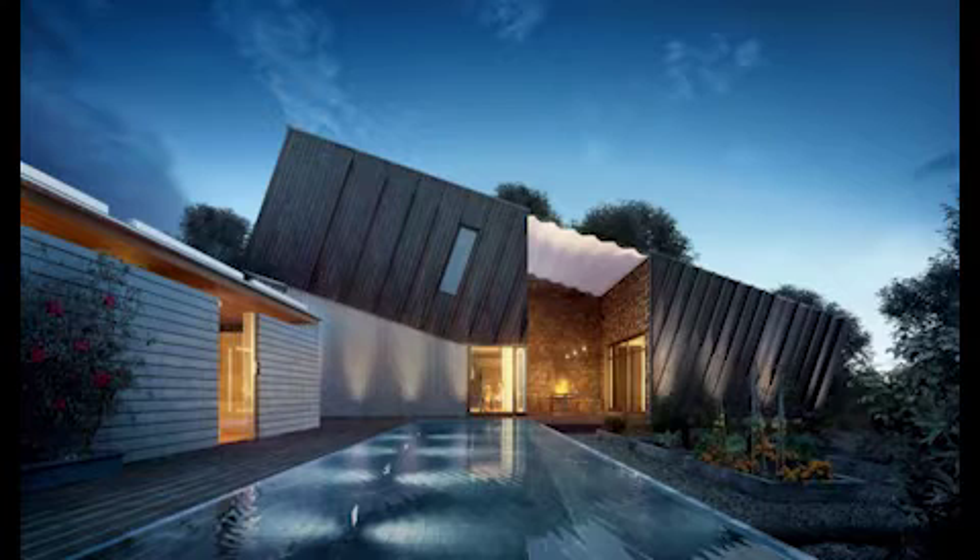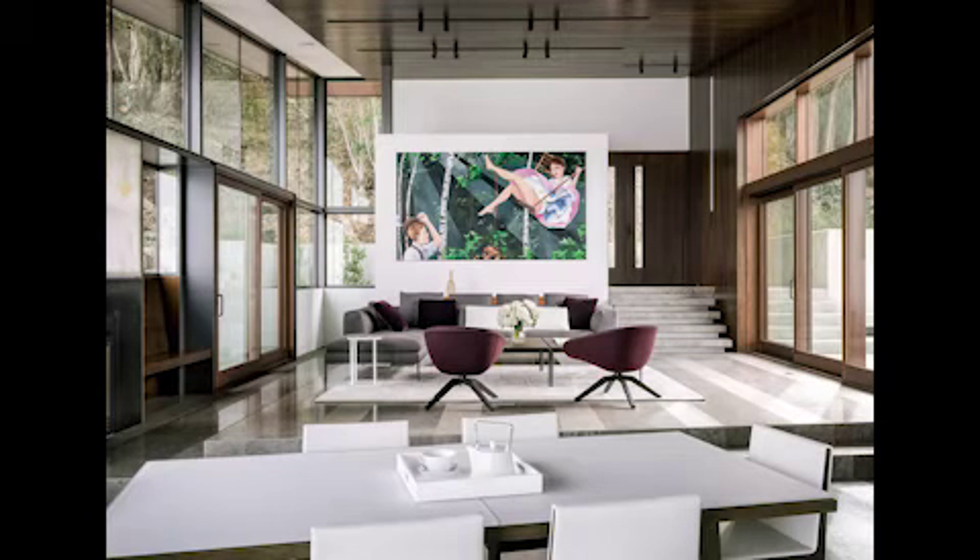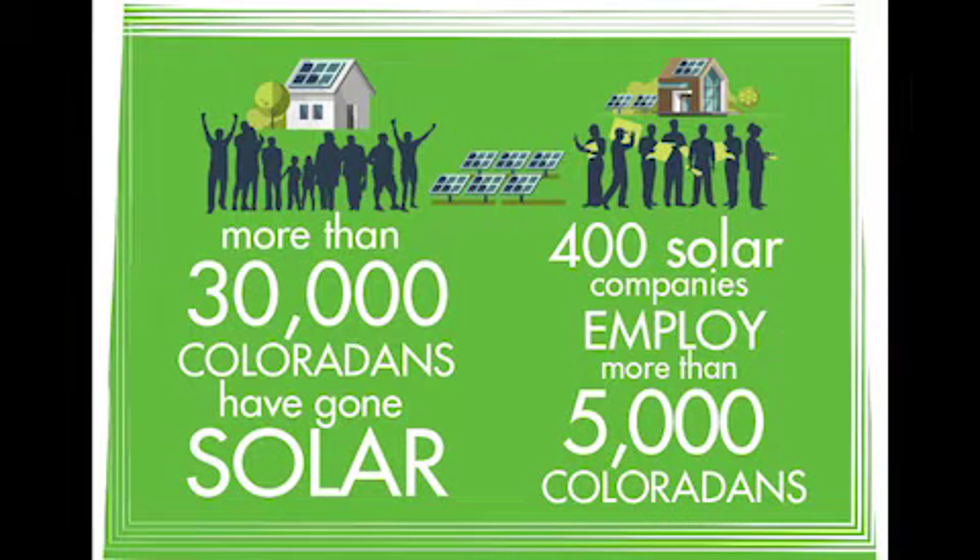Increasing numbers of people are looking to minimize both environmental impact and financial outlay by outfitting their homes with sustainable technology. Since 2004, more than 3,000 Coloradans have gone solar, using their own resources to put panels on their homes and businesses to take advantage of unlimited clean energy from the sun. Colorado now ranks 9th in the nation in top solar capacity, which is enough to power 103,000 homes. More than 400 solar companies employ more than 5,000 Coloradans across the state.